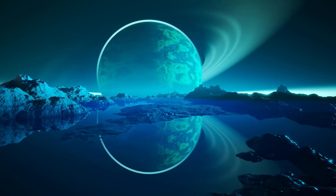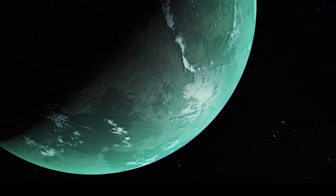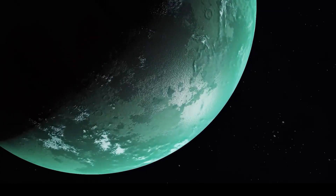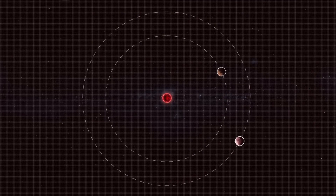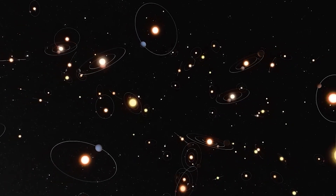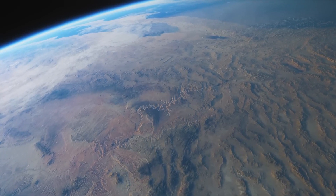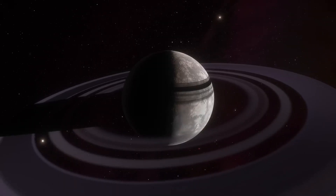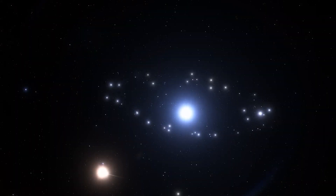NASA just dropped a bombshell that could change the way we think about life in the universe. Brace yourself for the discovery of a planet that is even more suitable for life than our very own Earth. This exoplanet, dubbed KOI 5715.01, has been hiding in plain sight over 1,000 light-years away from us, and it's causing a stir among astronomers and space enthusiasts alike.